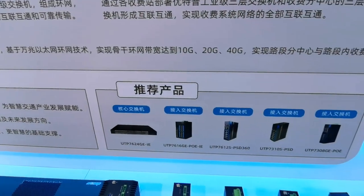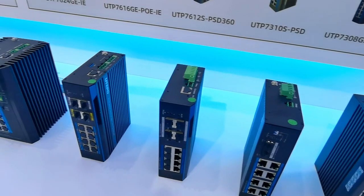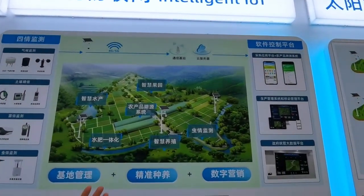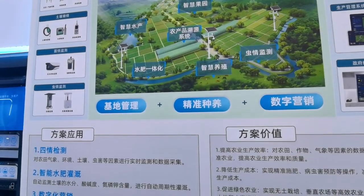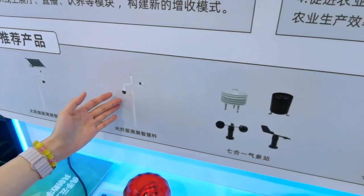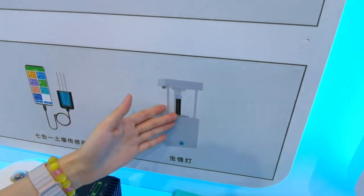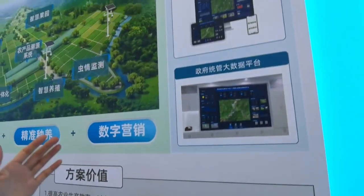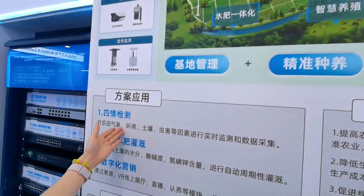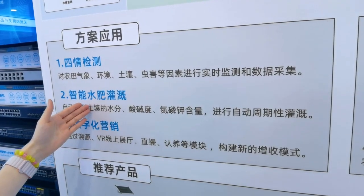Utapo's one-stop solution takes into account existing infrastructure and future development needs. Let's work together to ensure the development of the intelligent transportation industry. For intelligent IoT, Utapo provides comprehensive agricultural IoT systems with main products including solar-powered smart nodes, fiber optic smart nodes, 7-in-1 weather stations, 7-in-1 soil sensors, and insect monitoring lights.